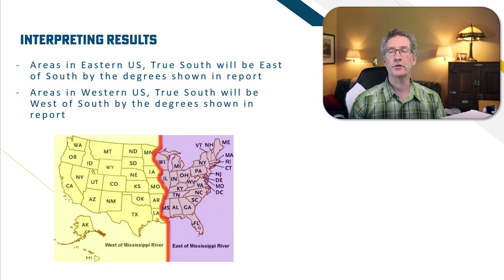In the United States, the Mississippi River splits the country in half into eastern and western United States. It's also about the line of zero degrees declination change, where true north and magnetic north are close to the same. So areas east of the Mississippi, such as New York, face the solar panels east of south by the indicated degrees — 12 degrees in this case. For areas west of the Mississippi, face the panels west of south by the degree shown in the report for your location.